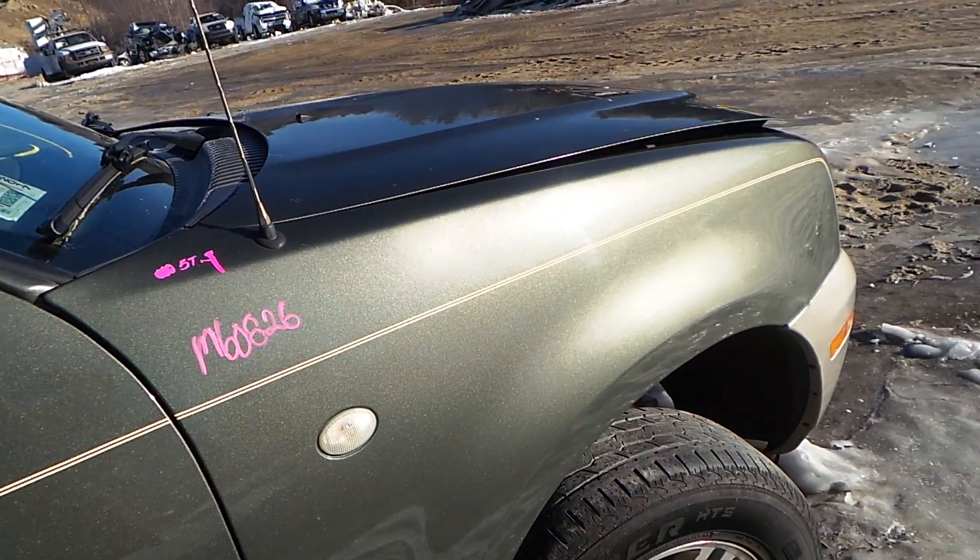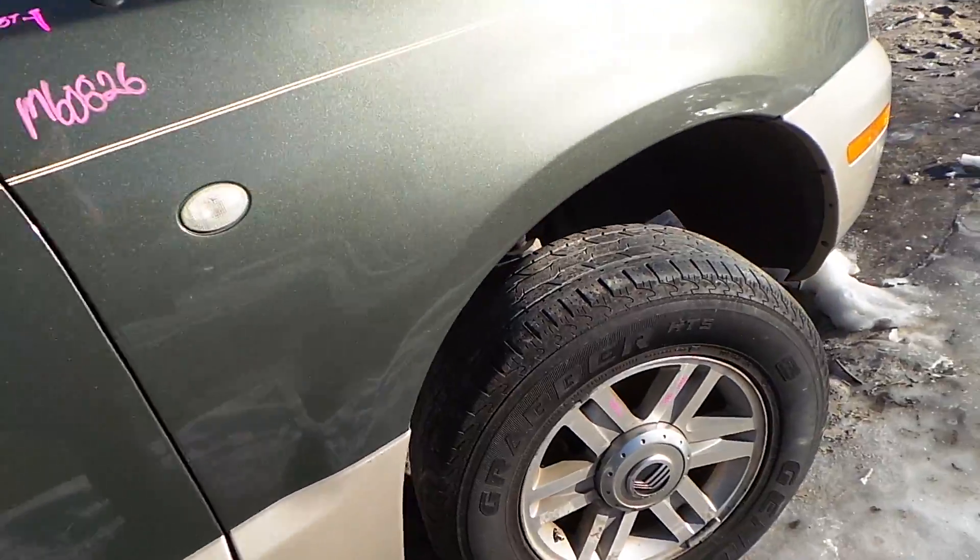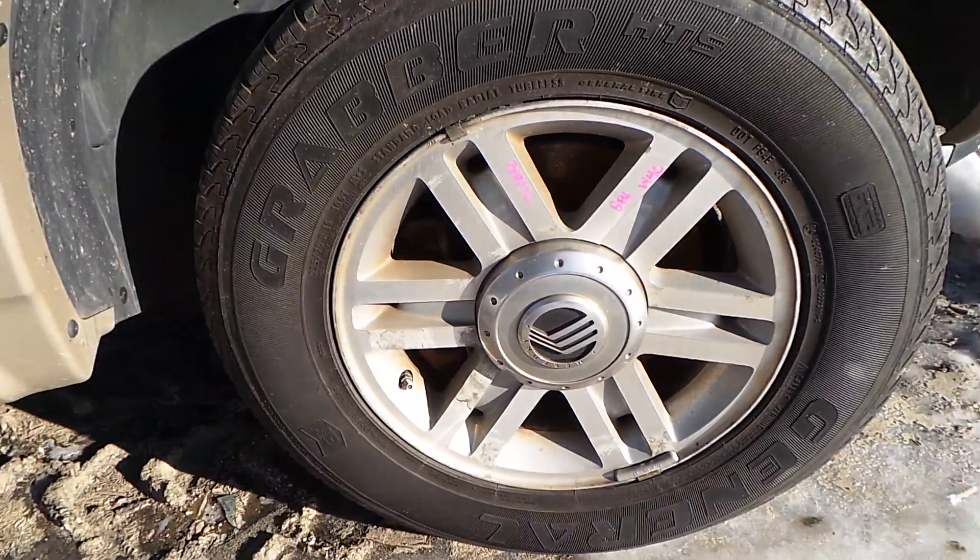The passenger side front fender is in excellent condition for the year as well. We have another C-grade aluminum wheel.